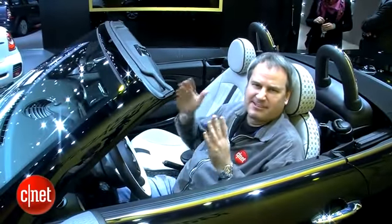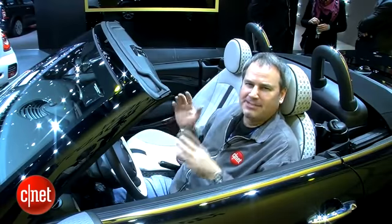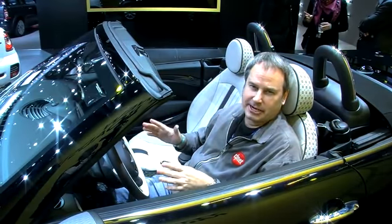I'm sitting in a Mini Cooper convertible, but there's no back seat. That's because this is the new Mini Roadster, which is based on the Mini Coupe they showed off last year.